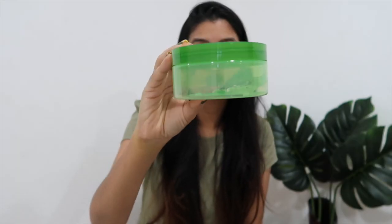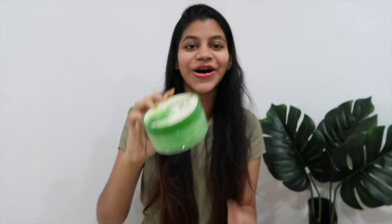After cleansing in the morning, I go straight to a moisturizer. The moisturizer I've been using for almost two years now is a huge tub of aloe vera gel from The Face Shop. As you can see, I still have so much to go through — it's just not getting over.